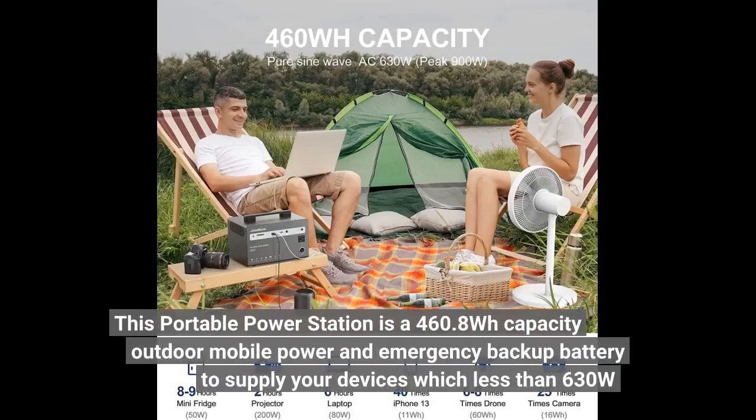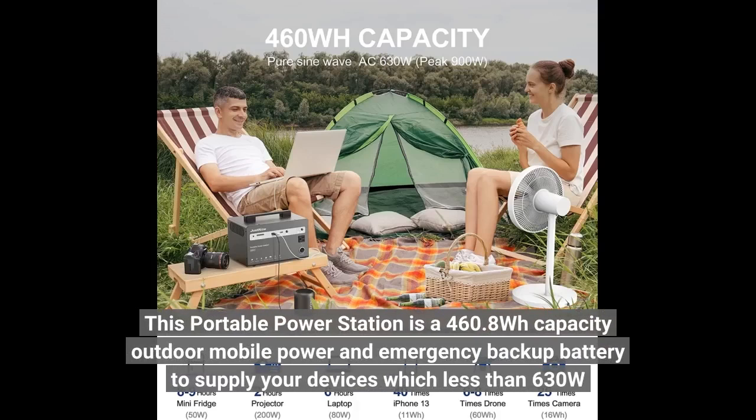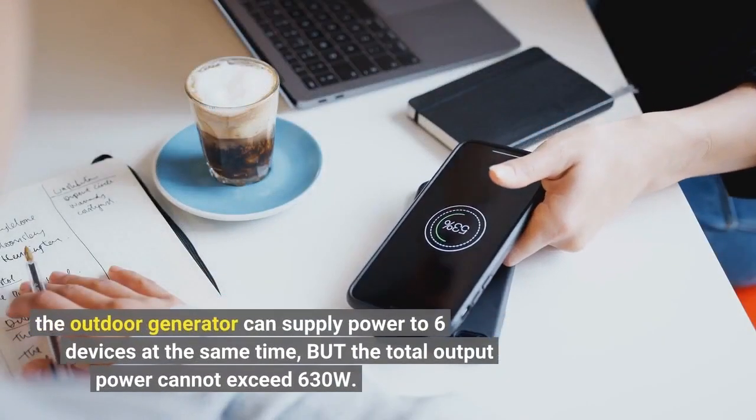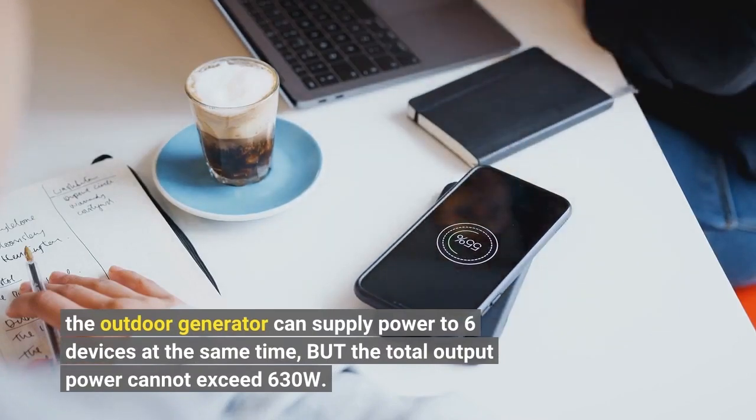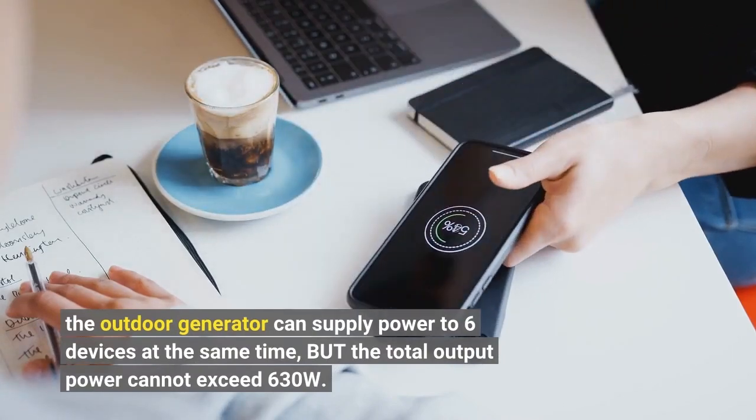This portable power station has a 460.8Wh capacity outdoor mobile power and emergency backup battery to supply your devices with less than 630W. The outdoor generator can supply power to 6 devices at the same time, but the total output power cannot exceed 630W.